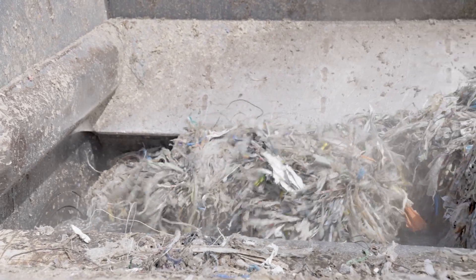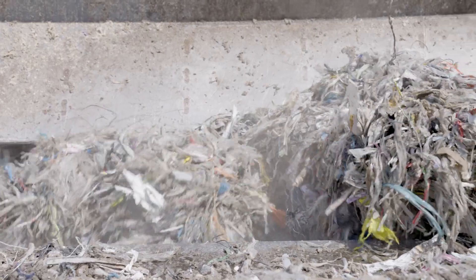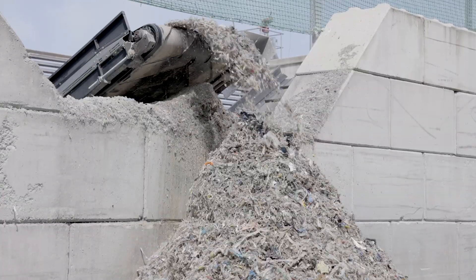These pulper braids have a diameter of 40 to 70 centimeters and a length of 4 to 7 meters. Approximately 25 tons of pulper braids accumulate per day and need to be shredded with the UNTA shredder.